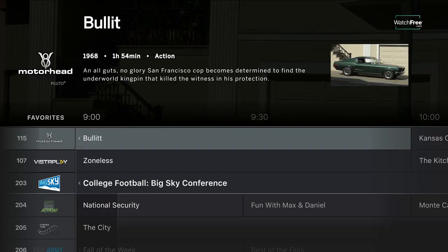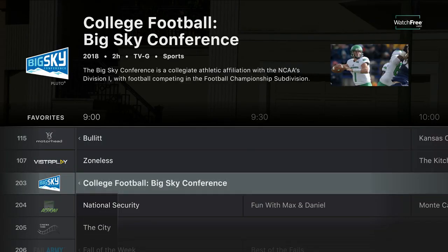And now with Vizio's WatchFree, you can surf and stream over 100 channels absolutely free.